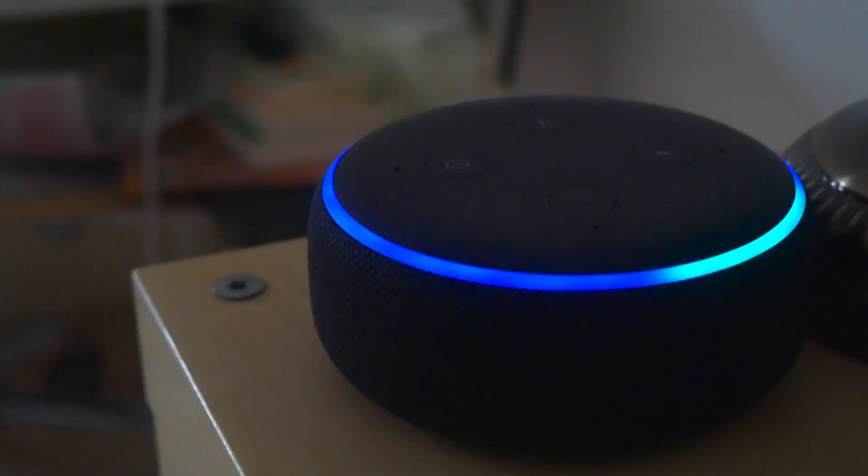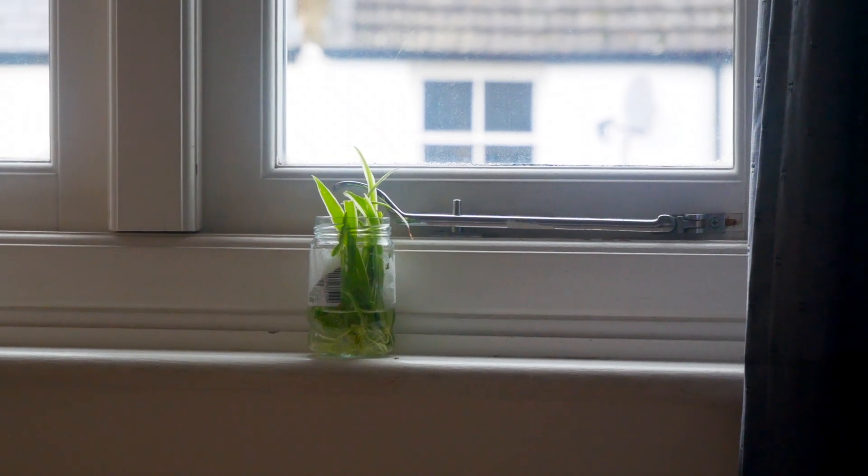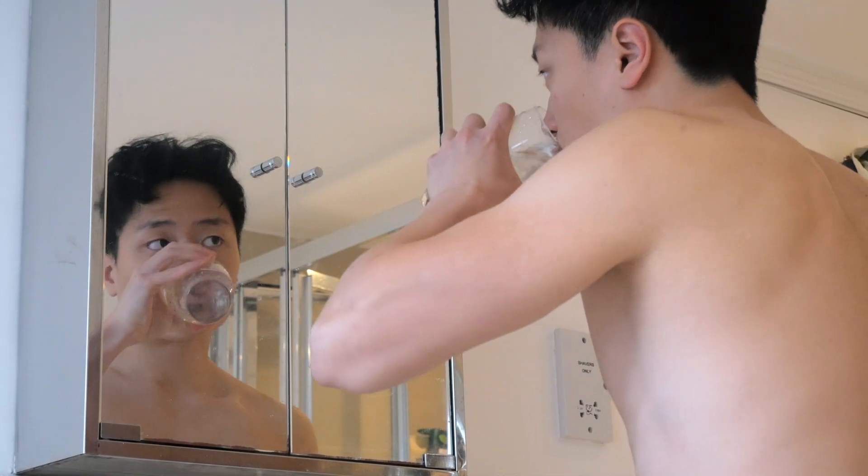I usually wake up at 8am or 9am on weekdays after 8 or 9 hours of sleep. First thing I do is turn off the alarm and ask Alexa to play some music to put me in a soothing but also exciting mood. I don't use my phone until later in the routine.